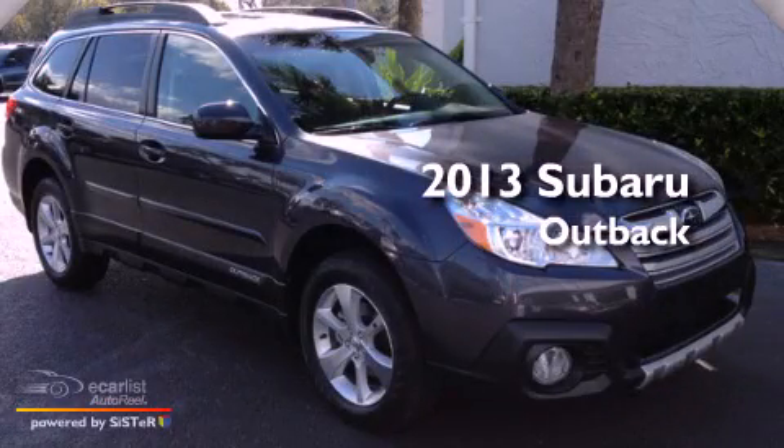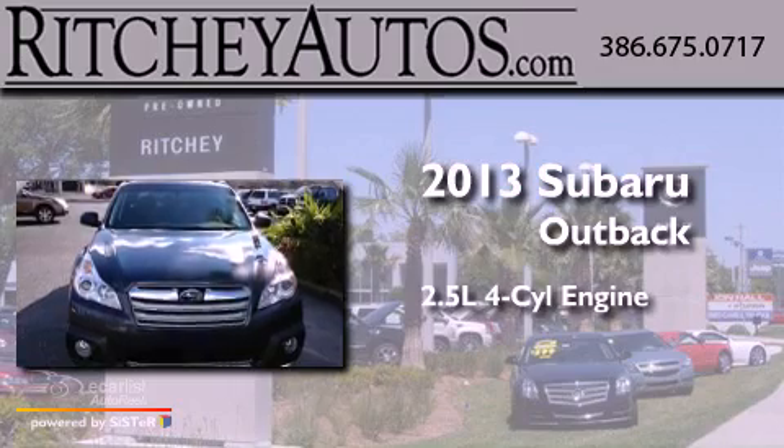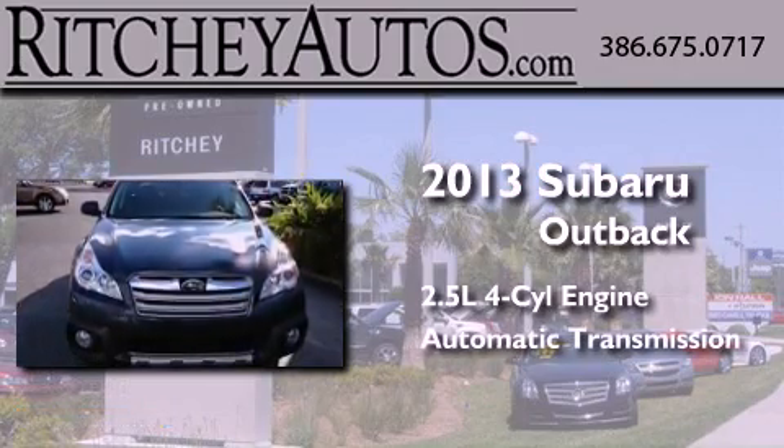This is a brand-new 2013 Subaru Outback. It has a 2.5-liter four-cylinder engine and an automatic transmission.